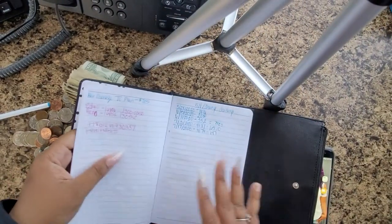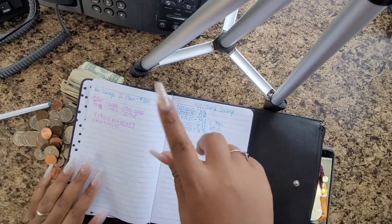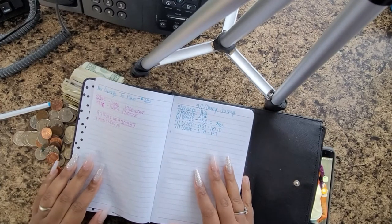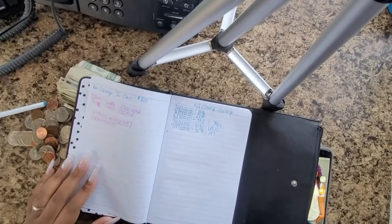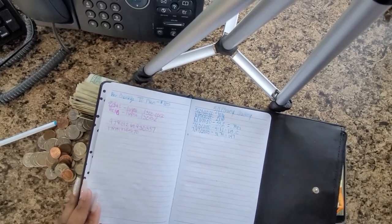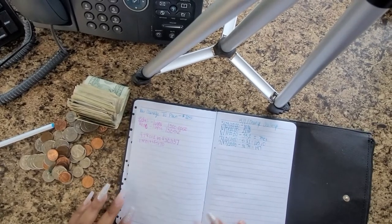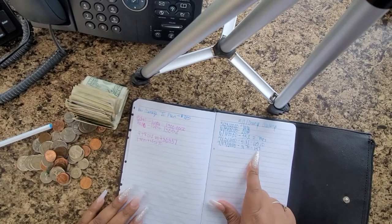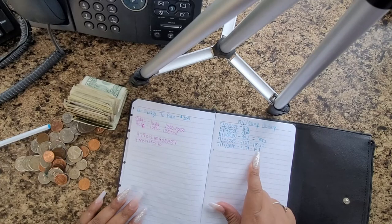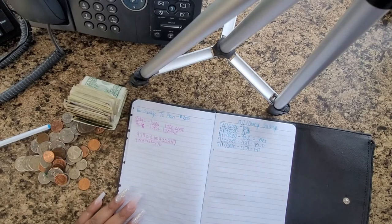You all gotta excuse me, I don't have the proper tripod so you can see the tripod sticking out — sorry about that, I will try to do better. But today we're trying to get through with this video. So last time we were at $147, and that's not even including the change.